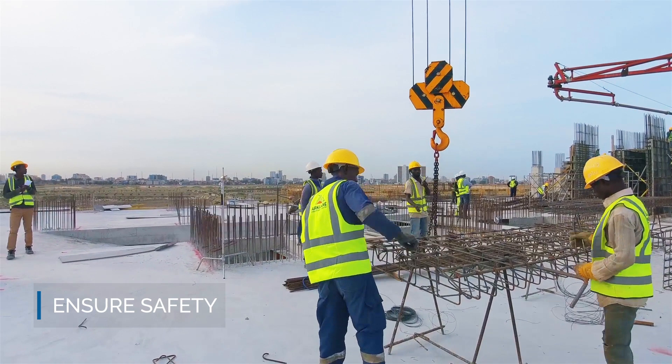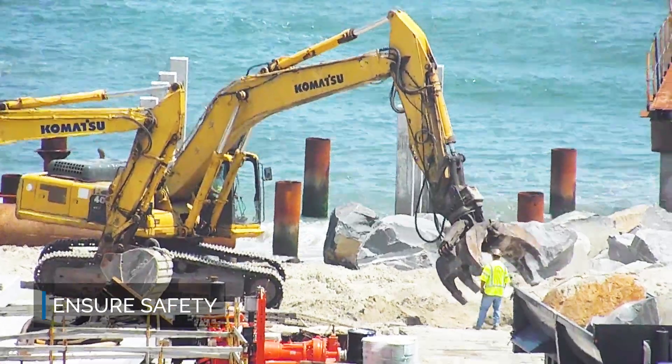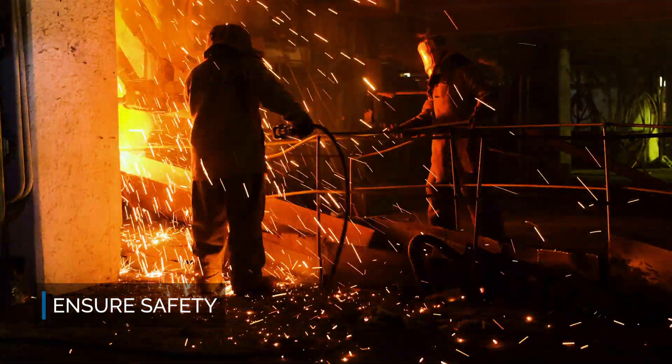With more than 9,000 accidents related to personal protective equipment, ensuring safety is critical for almost any business.